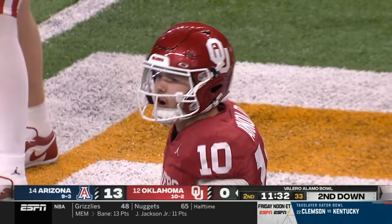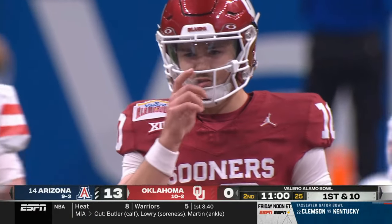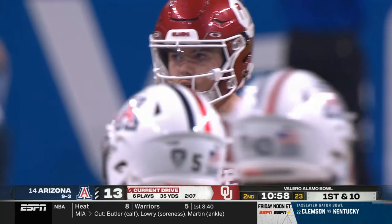He was in. Came to the line of scrimmage on a third and seven and checked to a slant. We're starting to see some hands on the hips of this Arizona defense.